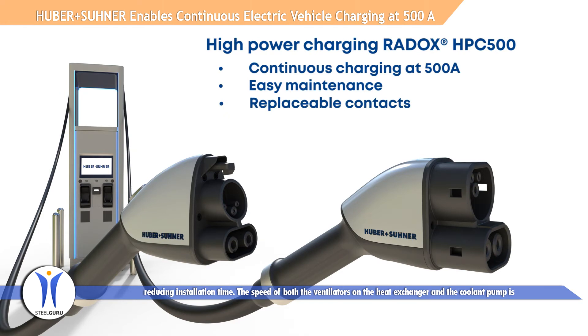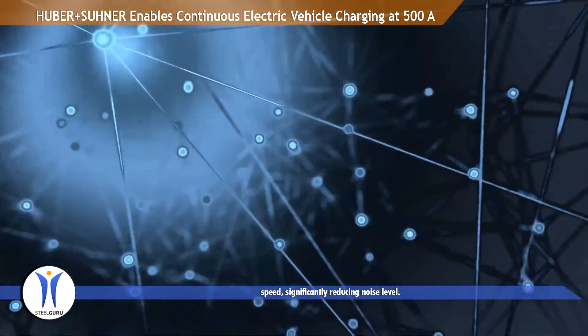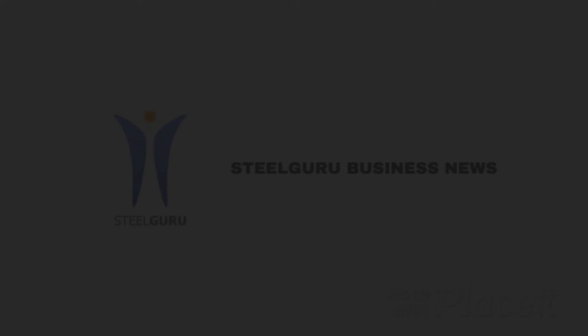The speed of both the ventilators on the heat exchanger and the coolant pump is automatically adjusted to achieve the most efficient performance, with normal operating levels requiring lower speed, significantly reducing noise level.